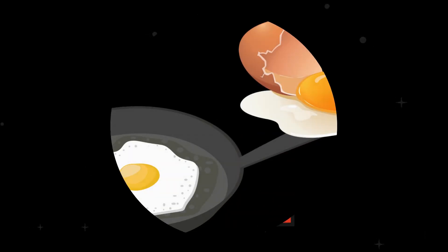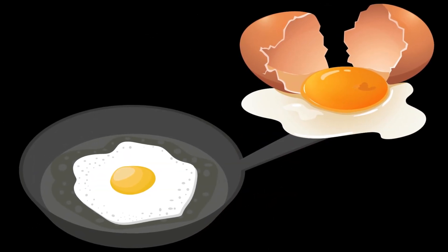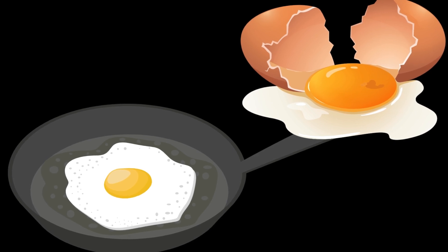E. The egg sizzles in the pan as it cooks!